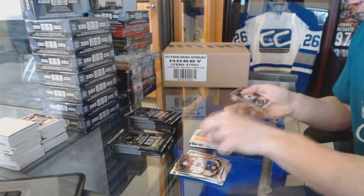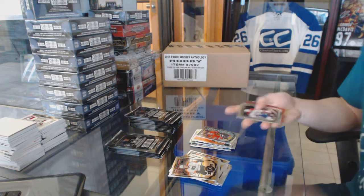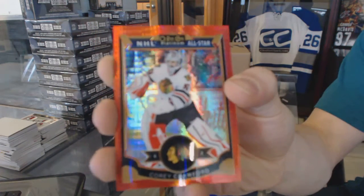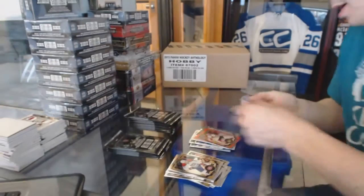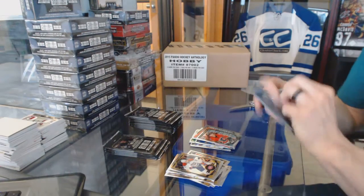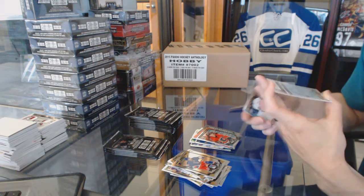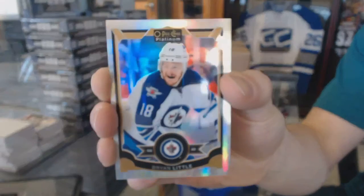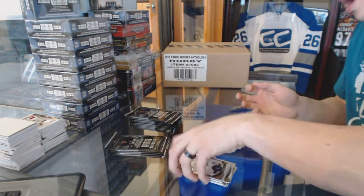Retro Patrice Bergeron and a marquee rookie Artemi Panarin. We've got a red prism parallel numbered to 149 — Corey Crawford. And a marquee rookie Sam Bennett. We've got a white ice parallel numbered to 199 — Brian Little. And a marquee rookie Andrew Cupp.